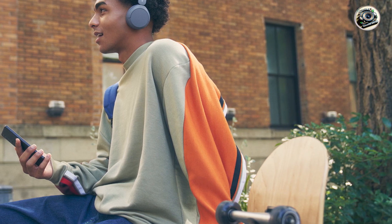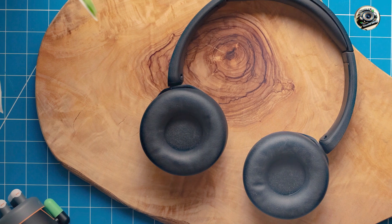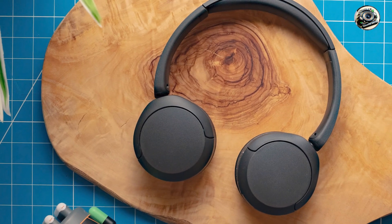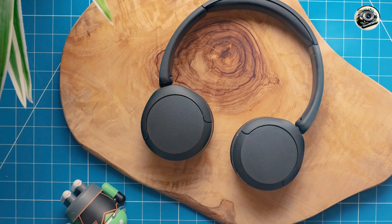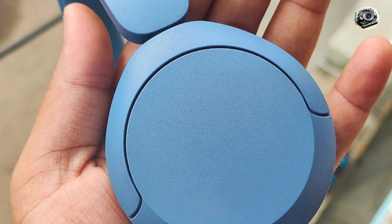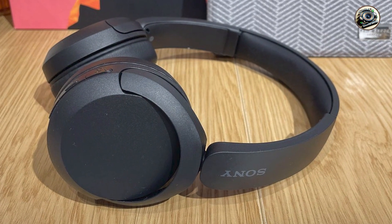And there you have it, folks, our roundup of the best headphones on the market. Whether you're a music lover, a podcast enthusiast, or just someone who values a great audio experience, there's a pair of headphones on this list that's sure to meet your needs and exceed your expectations. So why wait? Treat yourself to the gift of immersive audio and enjoy crystal clear sound quality wherever you go. Thanks for tuning in, and until next time, happy listening!